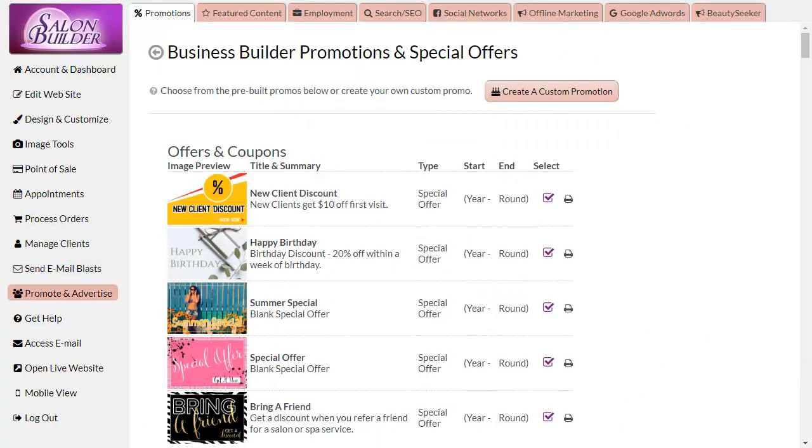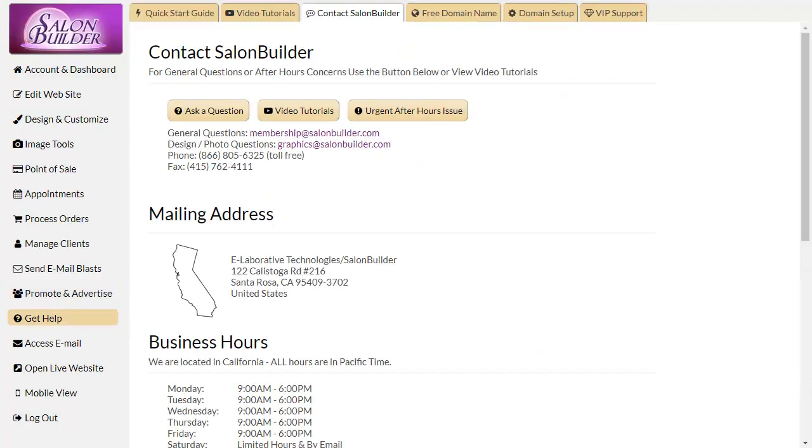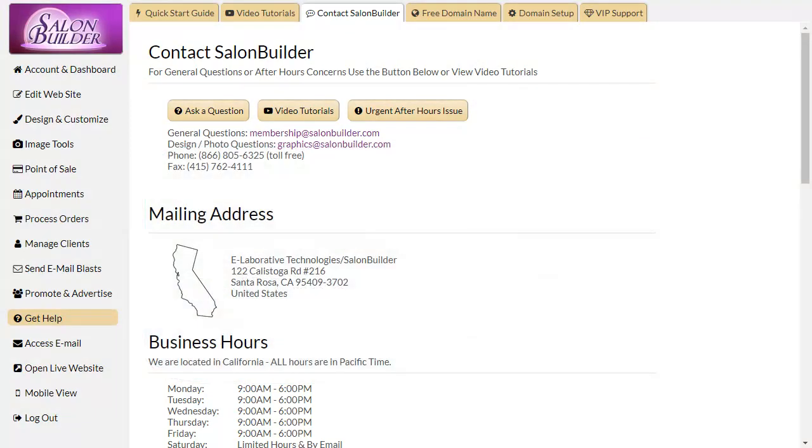We know you aren't all web savvy, so we're here to help with VIP support over the phone or via email, and we take pride in personalized service for each and every one of our customers. We hope you love all these new upgrades and that you'll take advantage of the new features and benefits now available to you. Contact customer service if you have any questions or need some help. Thanks for watching.